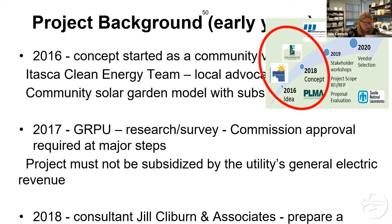We really had to dive into the economics, and that caused us to switch from a community solar garden model with subscriptions to a community-scale battery. It was really difficult to make the solar subscription model work given the economy of scale limitations with the limited number of people in our smaller community.